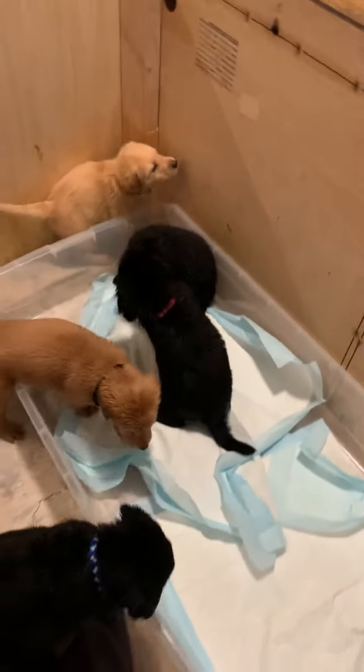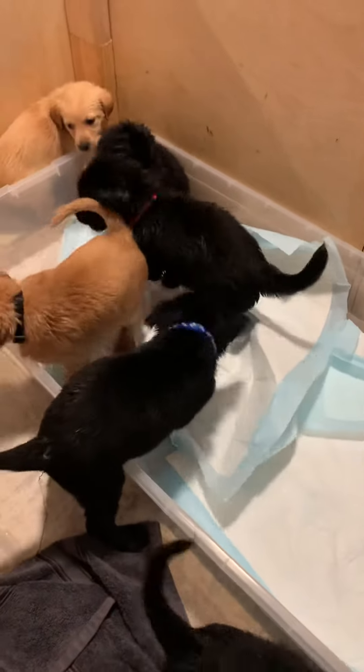We've got the pups hanging out in here keeping them safe from everything around, and we're working on potty training with them right now, although all they want to do is chew on those pads.